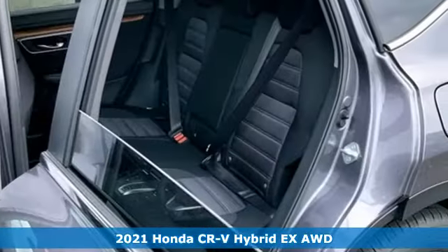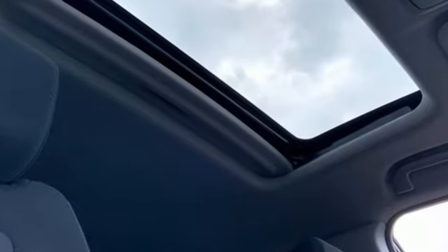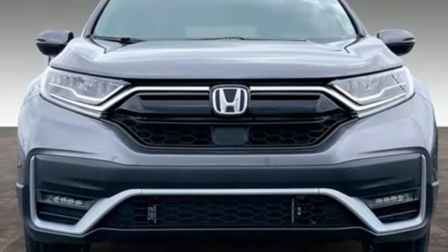Features include continuously variable automatic transmission, dual-zone climate control, streaming audio, digital instrument gauges, front heated bucket seats, and memory exterior door mirror settings.